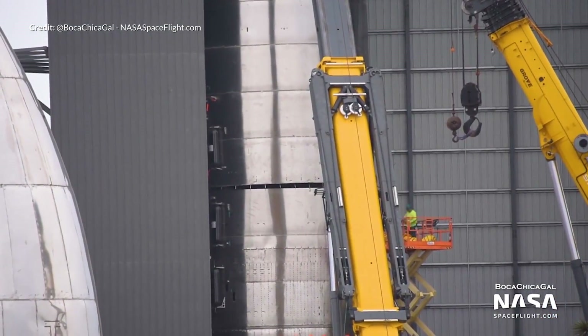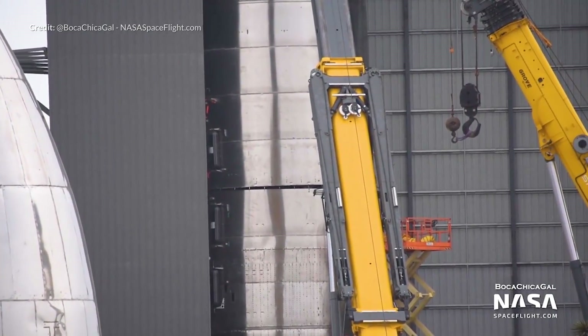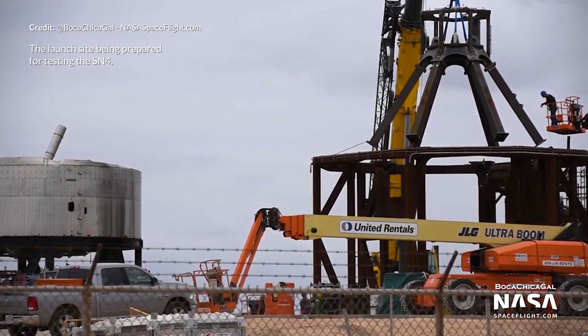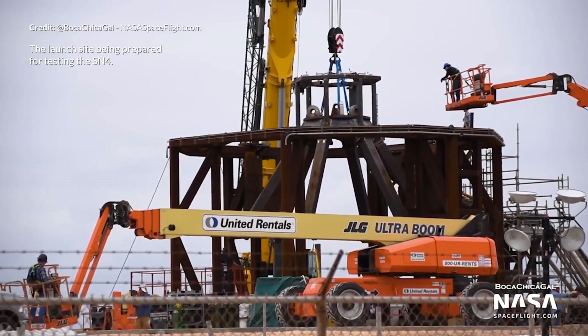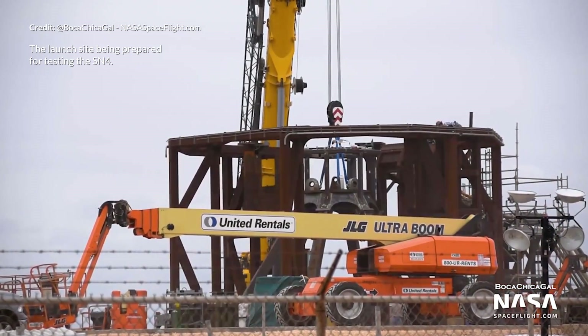Obviously after the last few tests we're all eagerly awaiting a successful result here so we can move on to Raptor engine installation, static fire, and a flight test. This upcoming week is going to be incredible one way or another. A massive thank you as always to Boca Chica Gal and NASA Spaceflight for capturing all of this footage. The daily updates are just awesome to allow everyone to keep up to date.